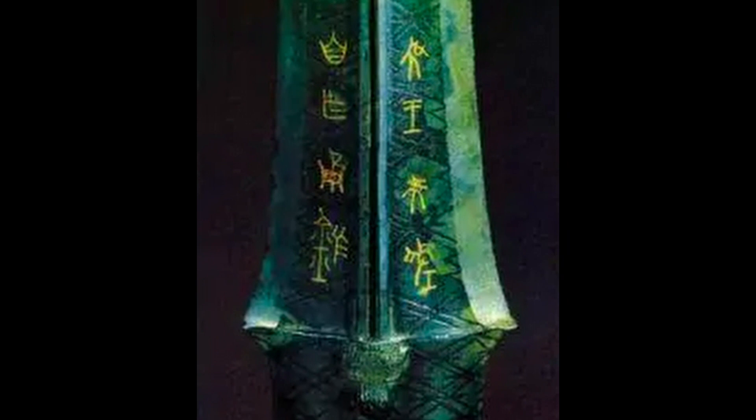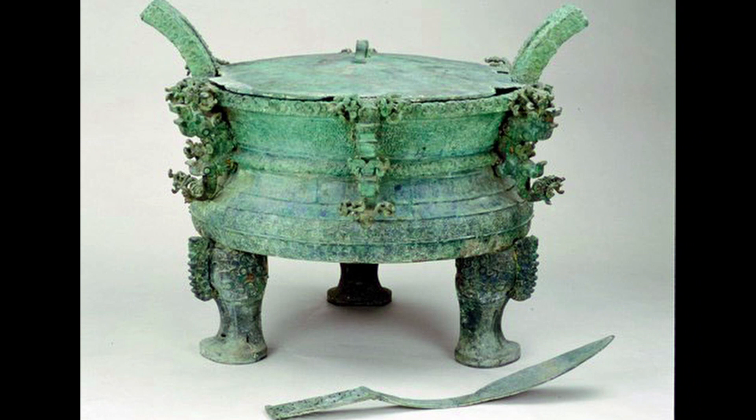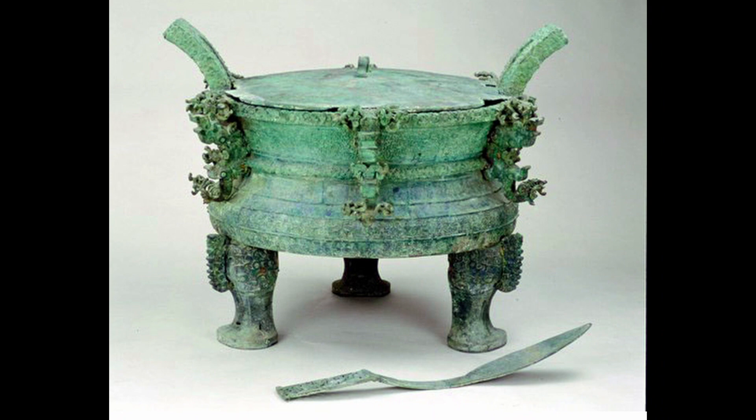Here is the example from the state of Chu. The Wang Zi Wu Ding is the largest ding out of a group of seven excavated at a site in Henan province. There are 86 characters engraved in the style of the birdworm seal script on the bronze cauldron. The text states the ding was carefully crafted to be used for the veneration of the ancestors of the king of Chu and asks for their protection.